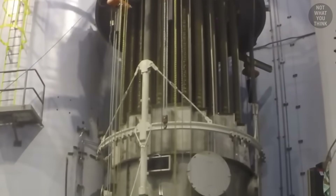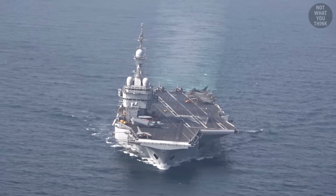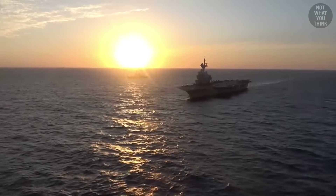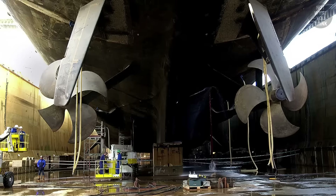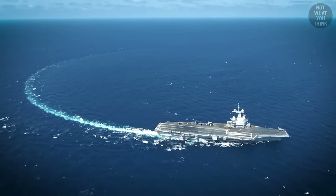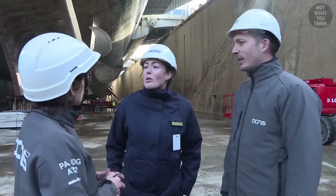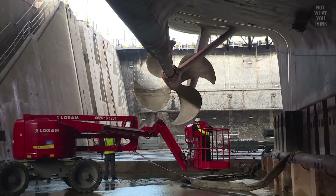It may seem that the nuclear reactors on Charles de Gaulle are what handicapped her top speed, but for many years it was her propellers. While sailing to Norfolk, Virginia in November 2000, one of the carrier's propellers disintegrated — one of the propeller blades just fell off and sank to the bottom of the ocean, forcing the carrier to return to her home port. Prior to this incident, it was already known that both propellers were defective due to poor manufacturing, but they were installed anyway.